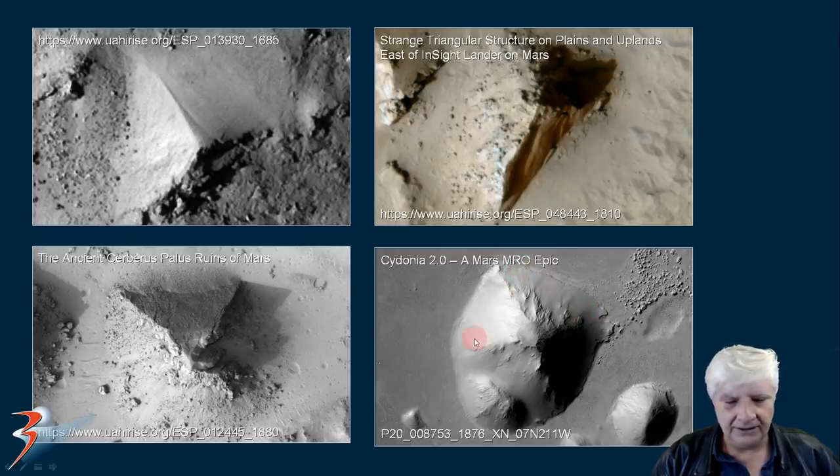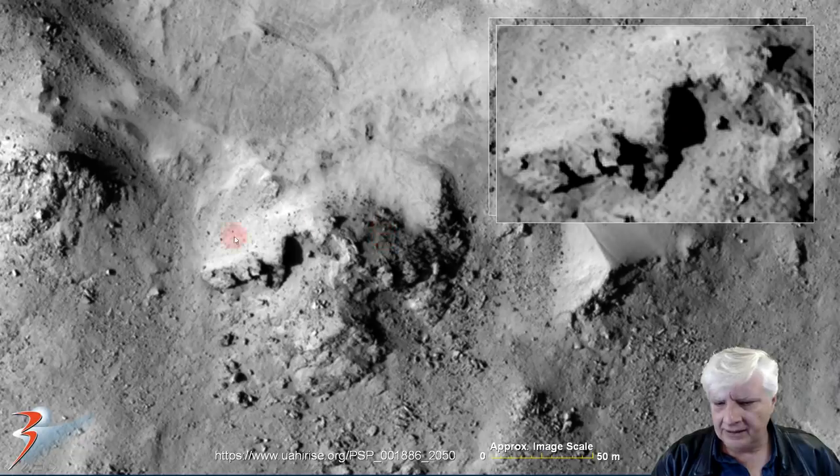The pyramid at the base is about one and a half to two kilometers in length. We can still see four of the sides intact, and as I said, it looks like the capstone is missing. There's a smooth, flat surface there, about 300 to 500 meters across. And then there's the ruin over here to the left.